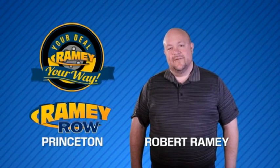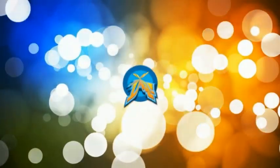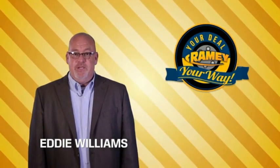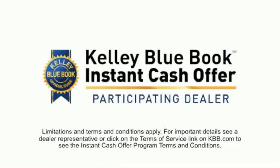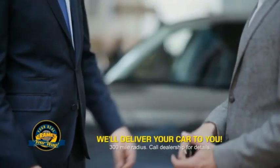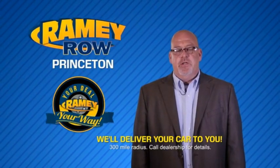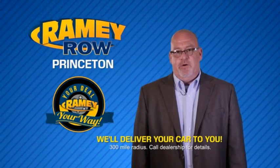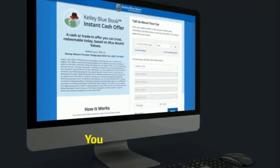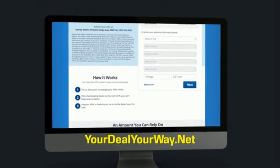For years, Ramey Auto Group has been doing the deal with our customers. We do the deal — times are changing, and we're still doing the deal, just better. Now you can shop online and do your deal your way, from shopping to valuing your trade and negotiating a price — you can do it all from home. Ramey is making your deal easier and giving you the most convenient car buying experience around. Most of our customers that start their deal online are in our showrooms less than an hour and on the road in no time. Check us out at yourdealyourway.net and find a new way to do the deal, only at Ramey.